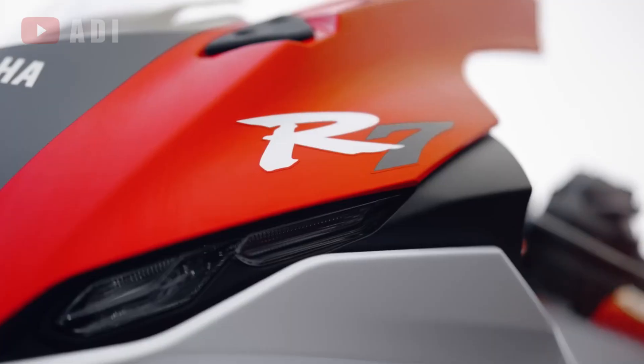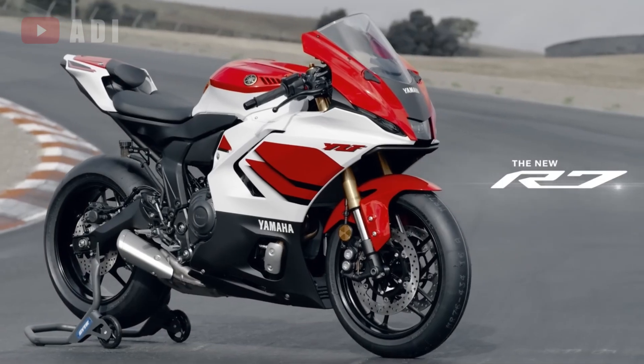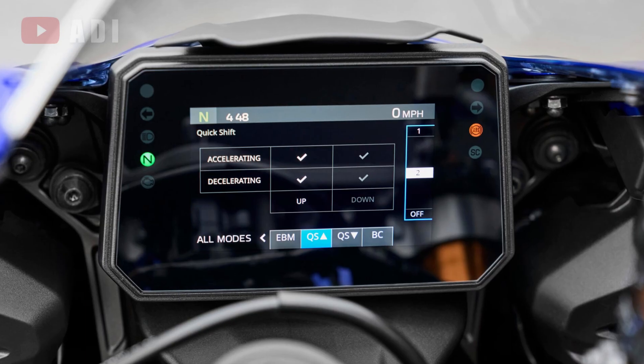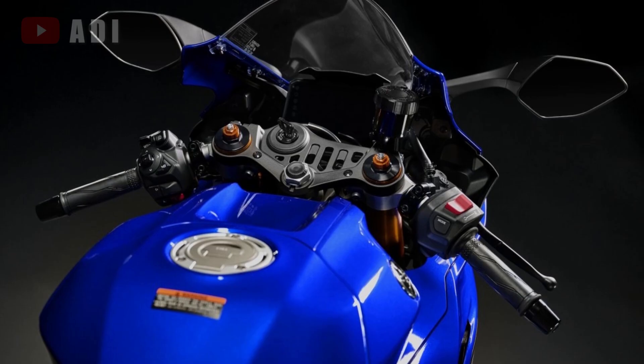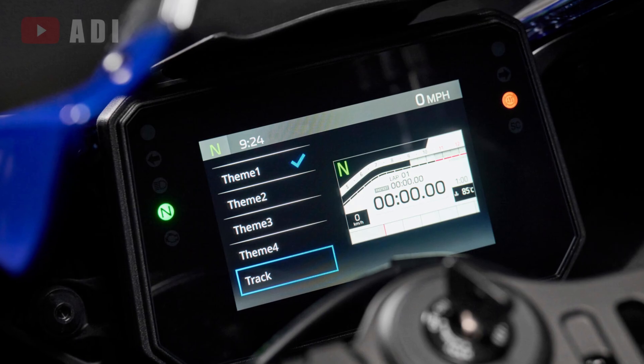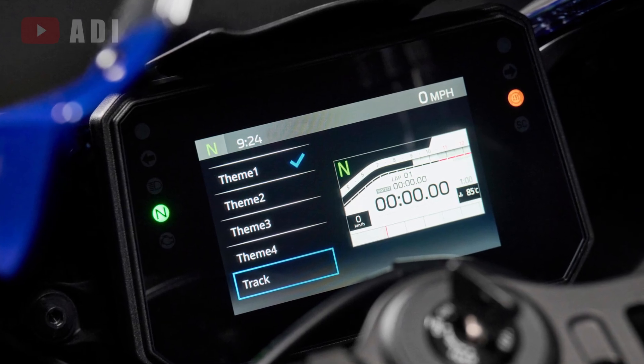The R7 also benefits from a third-generation quick shifter, now enabled by the ride-by-wire throttle to work on both upshifts and downshifts. All these electronic features are accessed through a new smartphone-connected TFT display offering multiple view modes for a customizable cockpit experience.